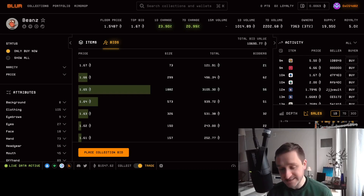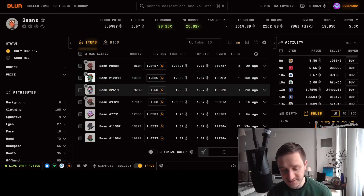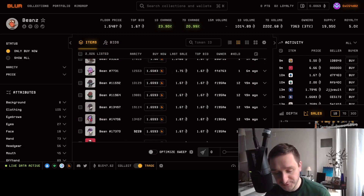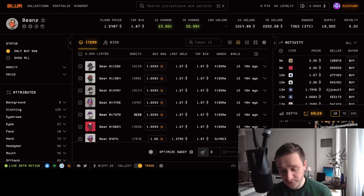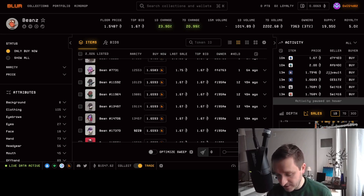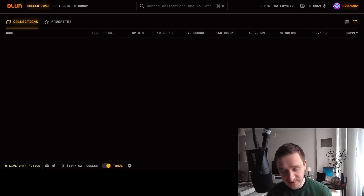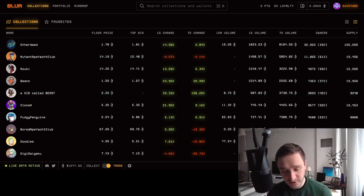Another tactic is just buying and flipping NFTs, but you have to get accustomed to certain collections — know the flow, analyze the graph, and understand when something is going up or down. It's more hectic but also really cool. You can also check your portfolio if you have anything.